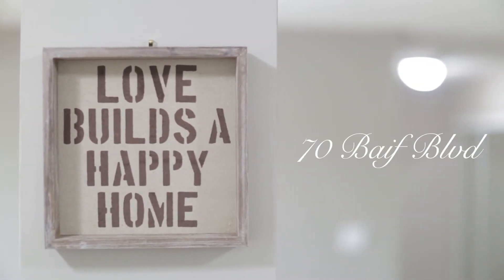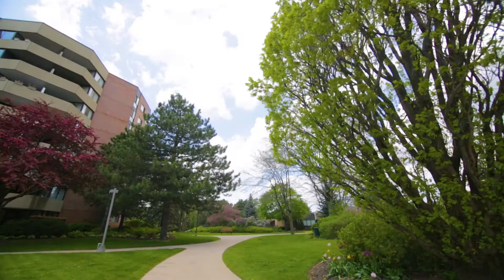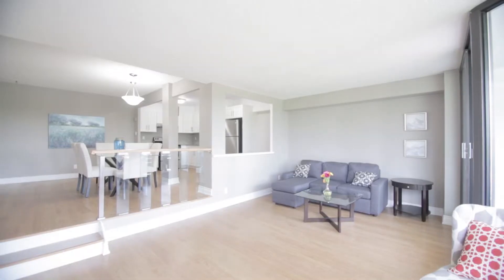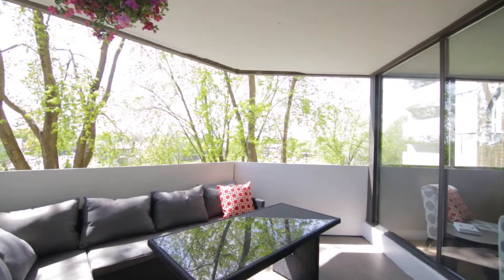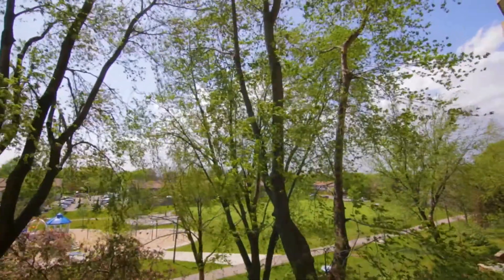Welcome to 70 Baif Boulevard, part of a well-maintained building complex with meticulously manicured landscaping. This spacious two-bedroom, two-bathroom unit boasts 1,132 square feet of living space, plus a large balcony with a majestic west view overlooking mature trees and a park.